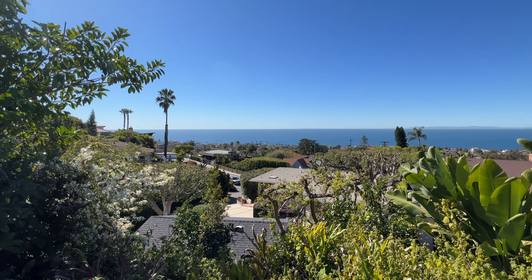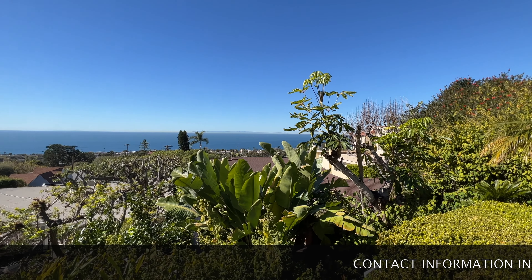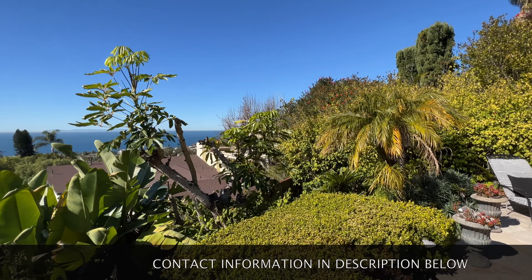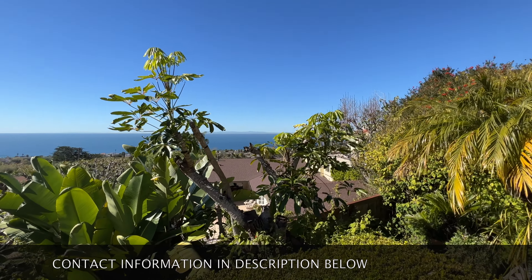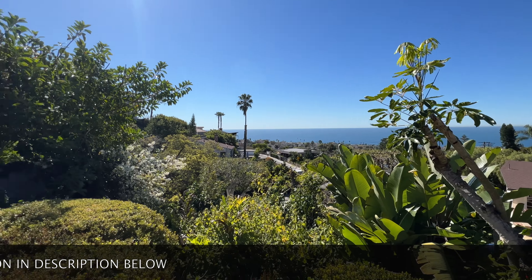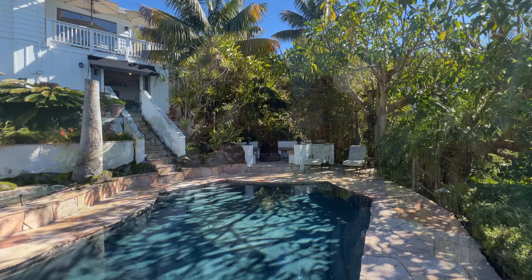Welcome to 875 Coast View, Laguna Beach, California. This property is currently on the market for rent as a vacation rental property at $40,000 per month, and we're going to take this awesome tour. Let's get started.